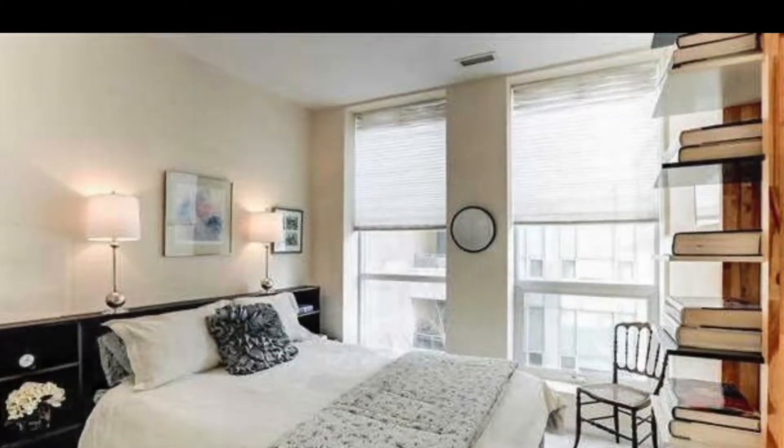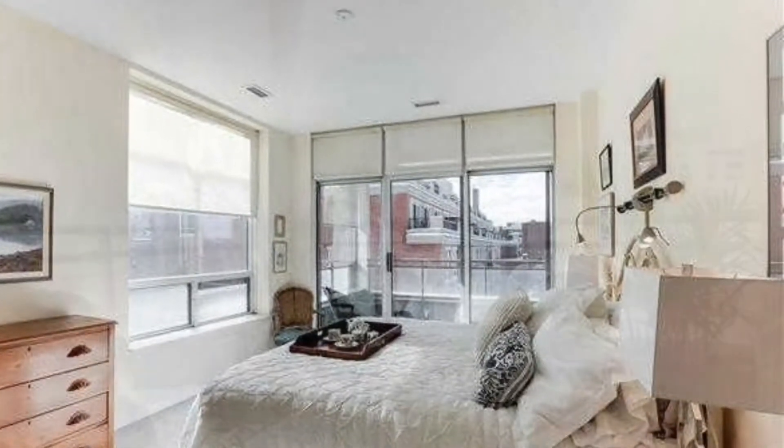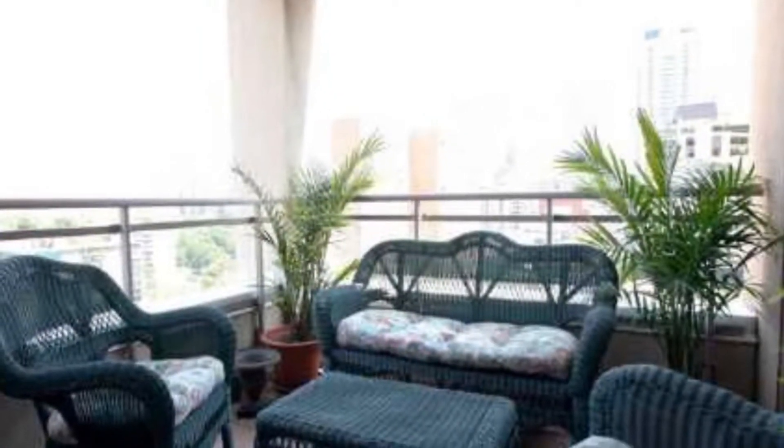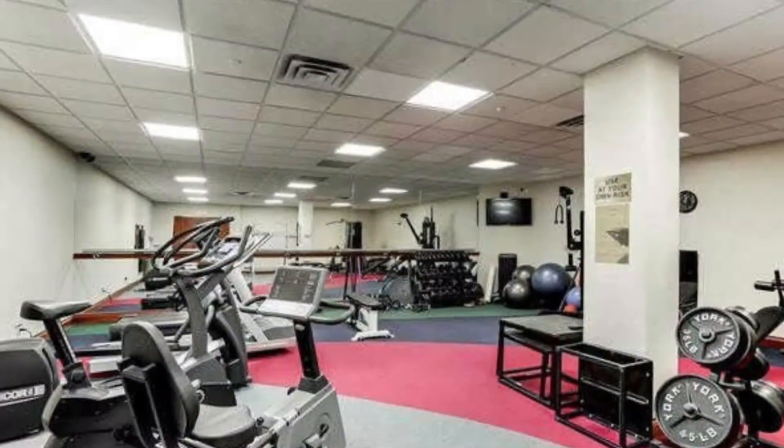Nicely done master bedrooms and second bedrooms — equally sized two bedrooms — with outdoor spaces overlooking Rosedale Valley Road, Yonge Street, and the Toronto Downtown skyline.